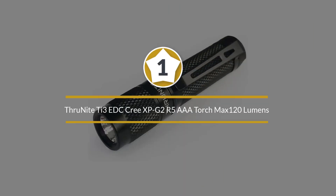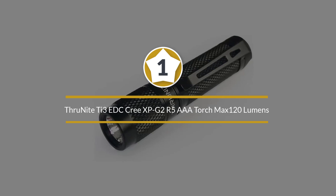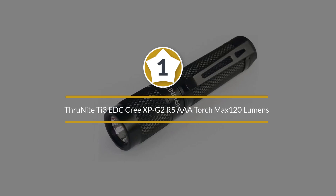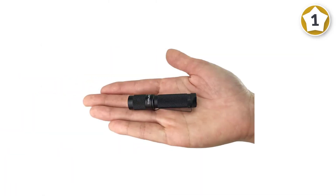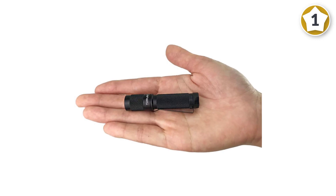Number 1. Most popular: ThruNight TI3 EDC Cree XPG2 R5 AAA Torch, Max 120 Lumens LED Flashlight. The ThruNight TI3 might be the perfect backup headlamp light. Two is one and one is none, so we can always use a backup light.